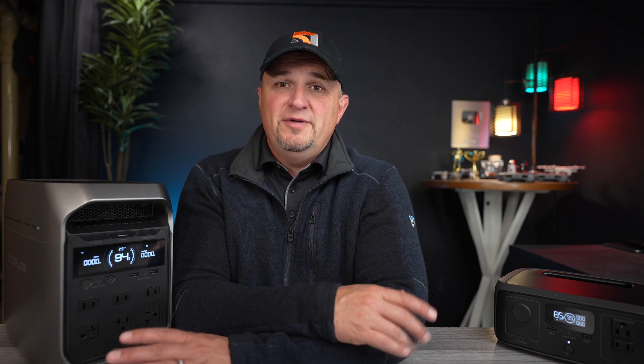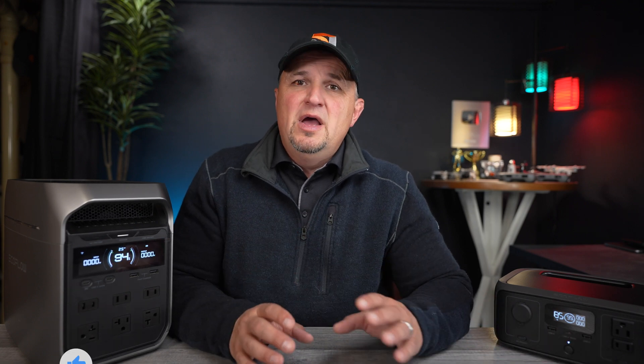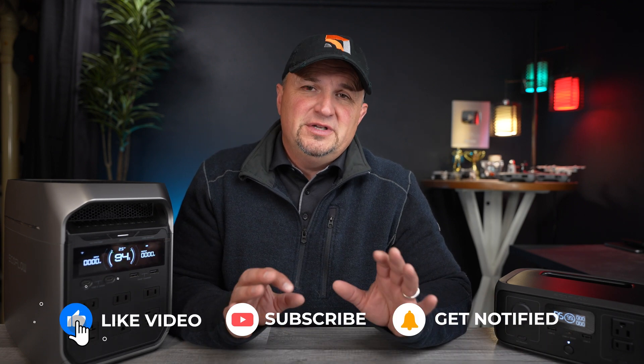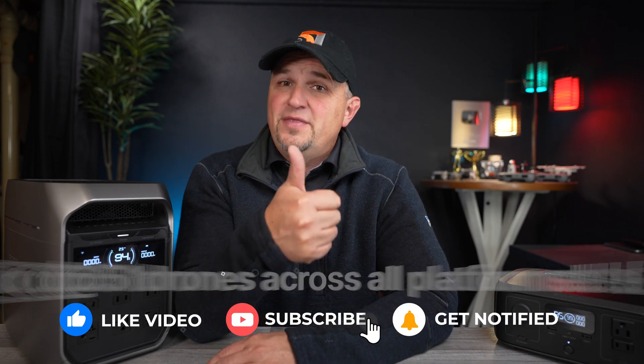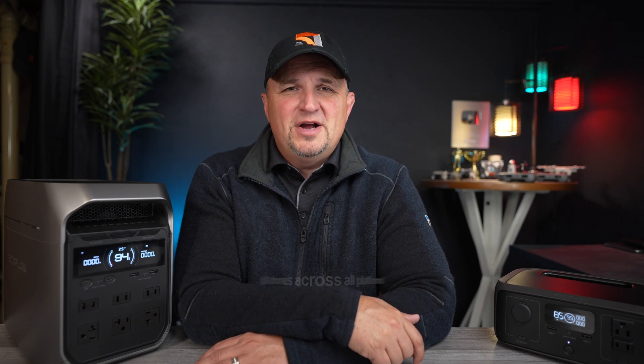Please let me know if you have any questions or need clarification about any information I provided in this video — I'll answer all your questions in the comments section. Click on that thumbs up on your way out today. Check out my social media channels for more content. Thanks for watching, and we'll see you for the next video real soon.